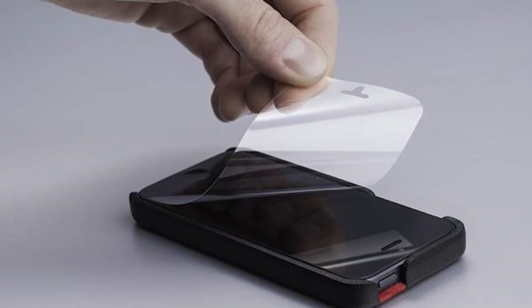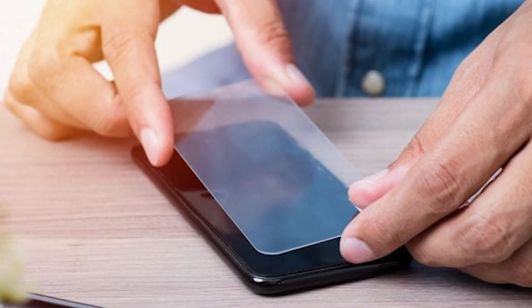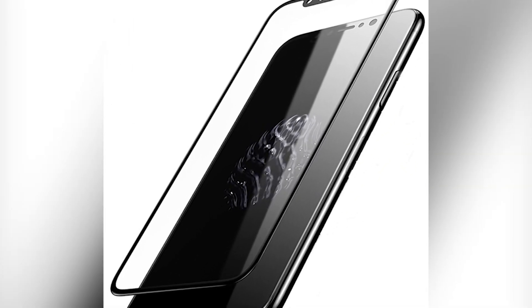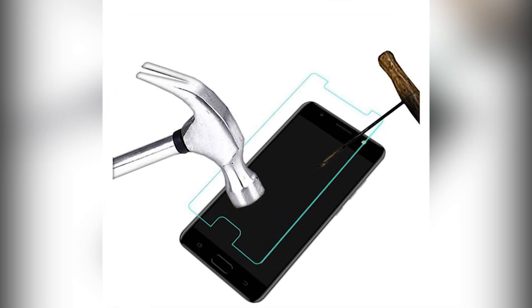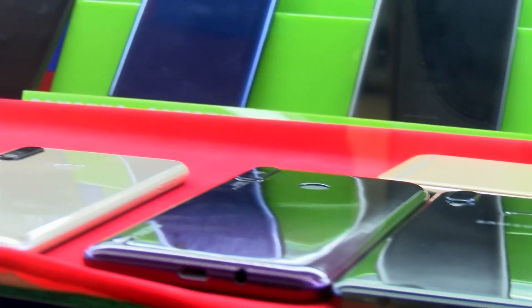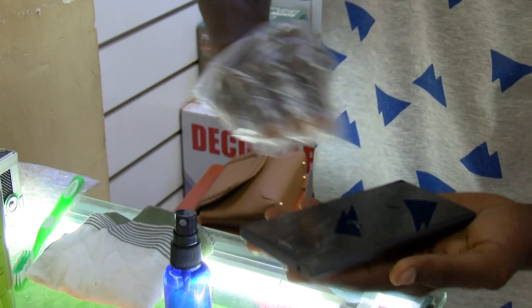A screen guard is an additional sheet of material, commonly polythene or laminated glass, that can be attached to the screen of an electronic device to protect it against physical damage. The first screen protector was designed and patented by Herbert Schergel in 1968 for use on television screens. Screen protectors first entered the mobile device market after the rise of personal digital assistants, commonly known as PDAs. Back in Uganda, many smartphone owners embraced screen guards that on average cost between 10,000 and 20,000 Ugandan shillings.